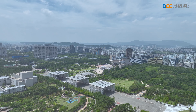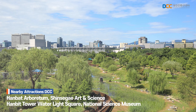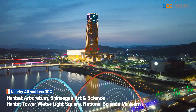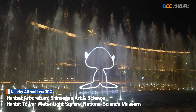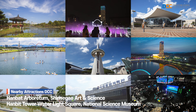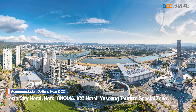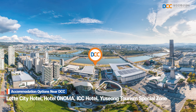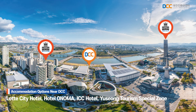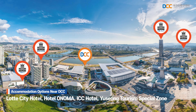Located in the central region, the center boasts various attractions, such as the beautiful Hanbat Arboretum, as well as the Shinsegae Art and Science Center, Expo Citizen Plaza, and Hanbit Tower Media Facade. Visitors can enjoy a diverse range of cultural experiences in Daejeon. Additionally, the center is surrounded by excellent hotel options, such as Hotel Onoma, Lotte City Hotel, ICC Hotel, and the Yuseong Tourism Special Zone, providing a comfortable and relaxing environment for visitors to recharge.